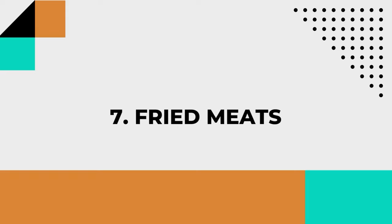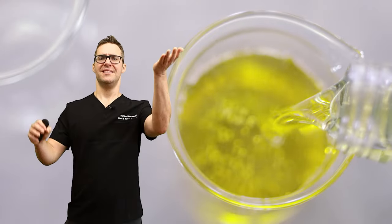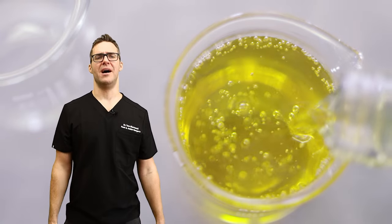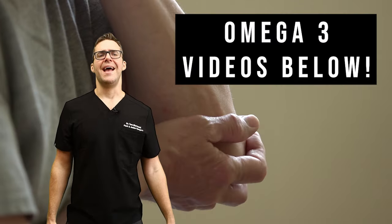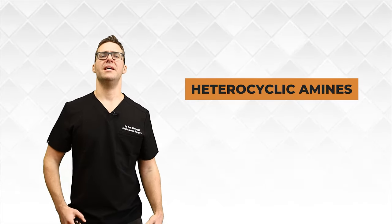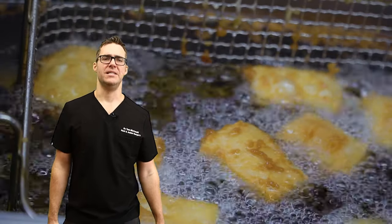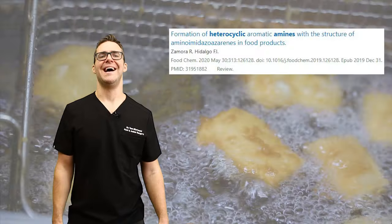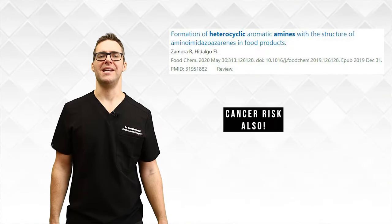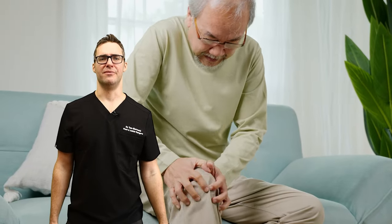Fried meats are basically covered with vegetable oils, which raise our omega-6s compared to our omega-3s. That's correlated with high rates of inflammation, and it's also associated with something called heterocyclic amines (HCAs), which worsen inflammation and damage nerves. The Journal of Nutrients found that a high intake of HCAs may increase the risk of developing neuropathy and increase joint and nerve inflammation.